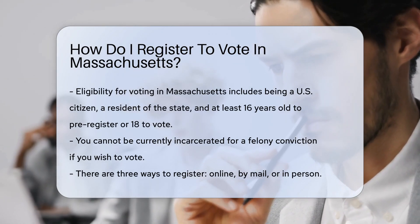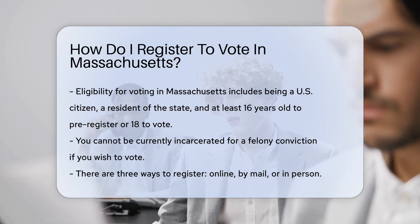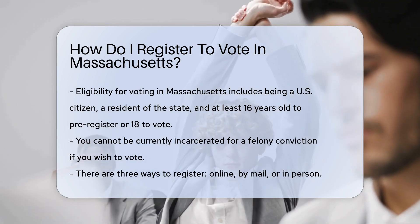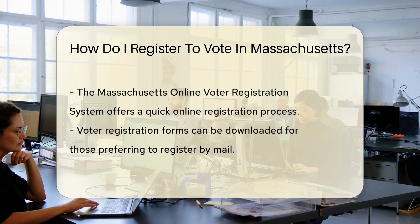It's your right, so let's exercise it. First up, are you eligible? You must be a U.S. citizen, a resident of Massachusetts, and at least 16 years old to pre-register, or 18 on election day to vote. Also, not currently incarcerated for a felony conviction.